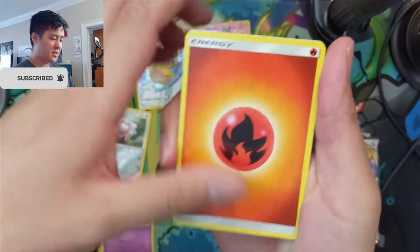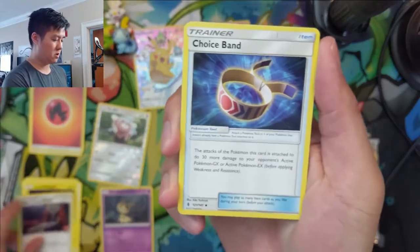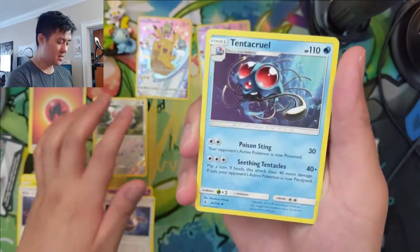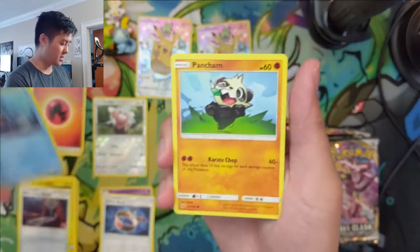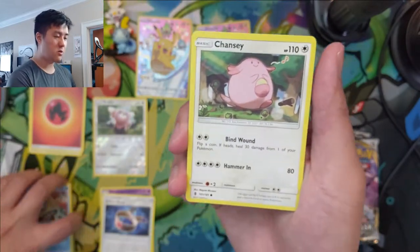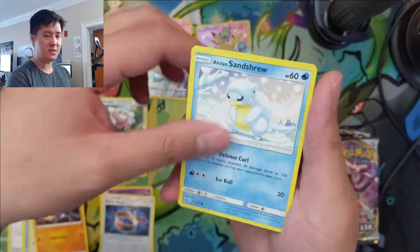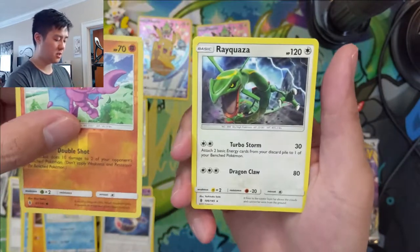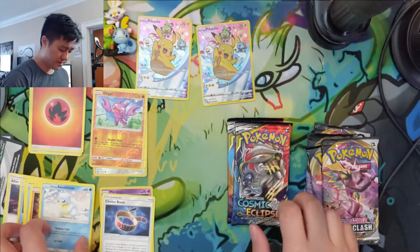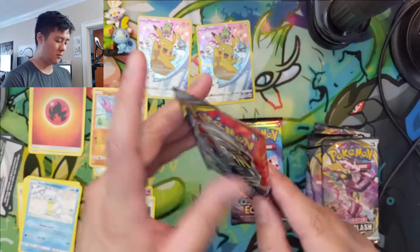I've been meaning to do some Pokemon episodes where we talk about whether the Pokemon TCG is in a bubble, where prices are through the roof. Those PSA cards — it's nothing too crazy, it's kind of like expanding the portfolio into sets I've just started to collect. Two whiffs on the Guardians Rising packs. Now let's move to the standard packs.